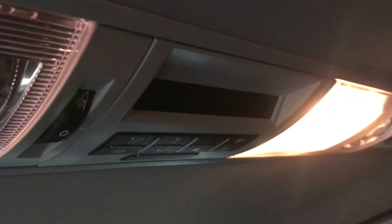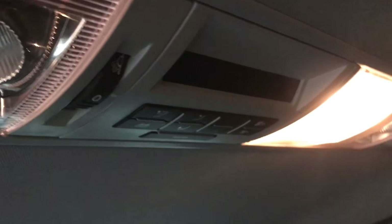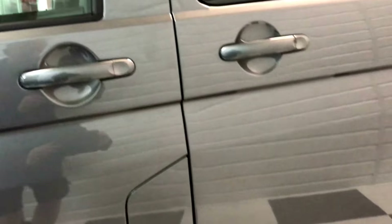Standard shuttle equipment includes window blinds all round for extra privacy and to keep the sun off the kids. Up on the roof, there's a digital panel that allows rear occupants to choose the temperature in the back area.